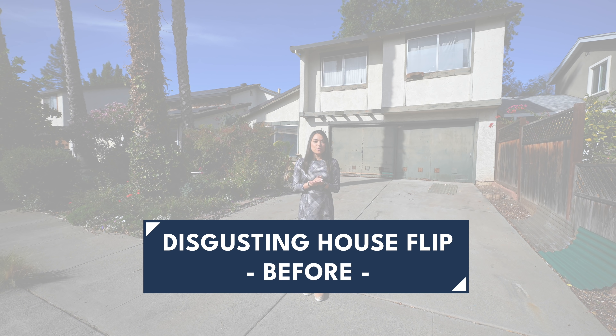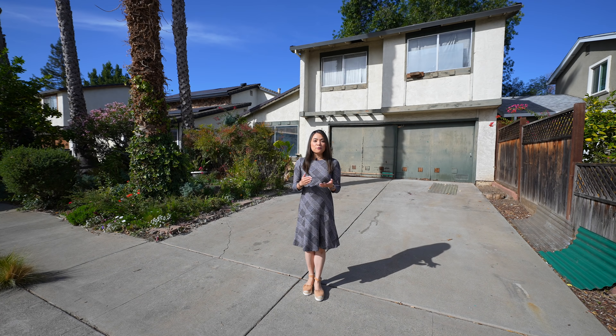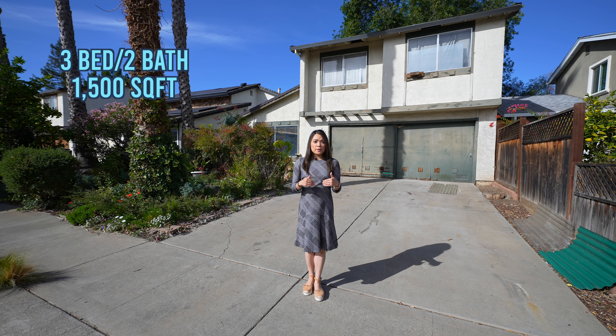Hey everyone, today I'm going to show you my new fixer-upper acquisition. This home is in an affordable area. It's a three-bedroom, two-bath, 1,500 square feet, single-family home.